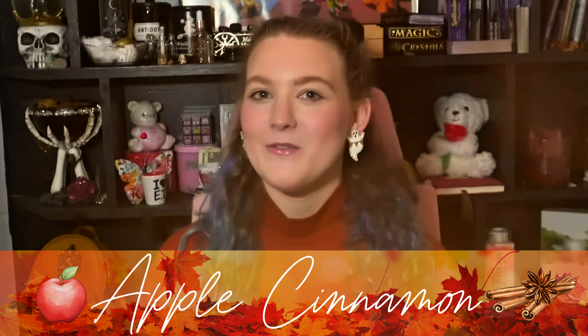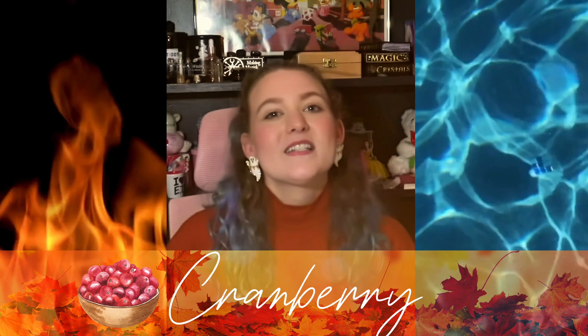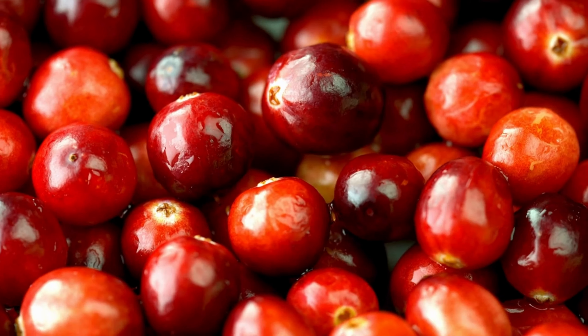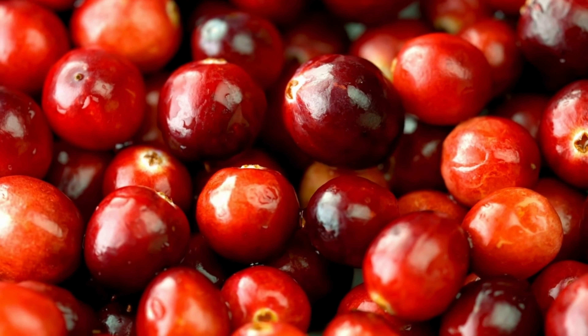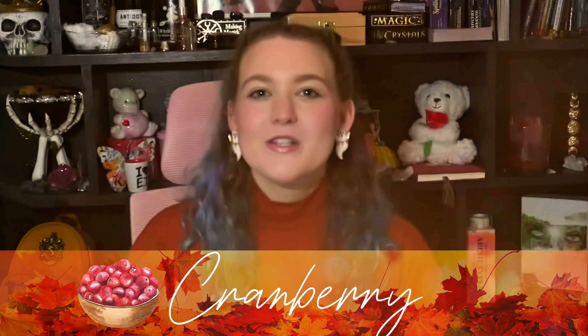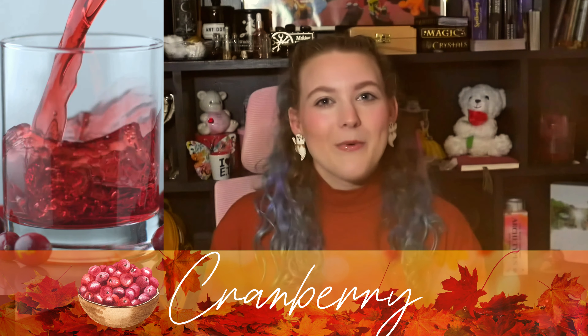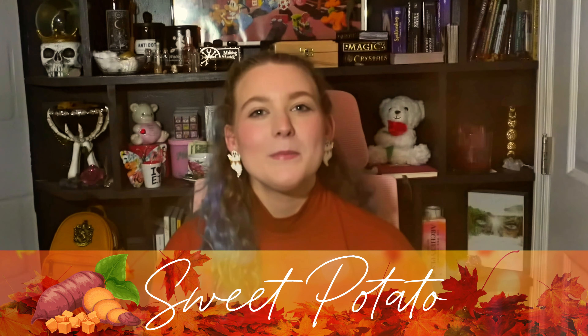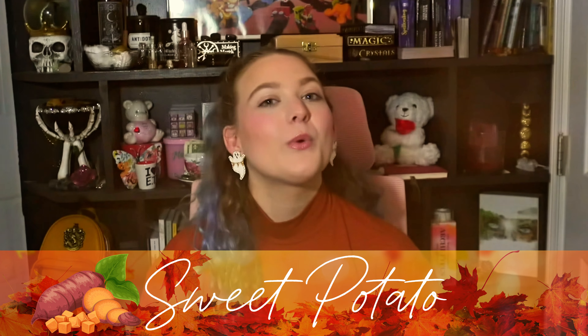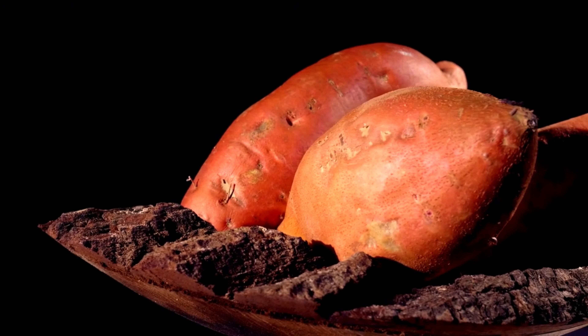This classic fall scent includes two ingredients we've already talked about — apples and cinnamon — and together this combination is great for protection, abundance, and growth. Since cinnamon is an amplifier, it's going to intensify the magical properties of the apple. I find this combination is best for growing relationships, because the cinnamon and apples bring an energy of protection that creates stability, while also enhancing passion, which allows relationships to grow and deeper connections and intimacy to be formed.